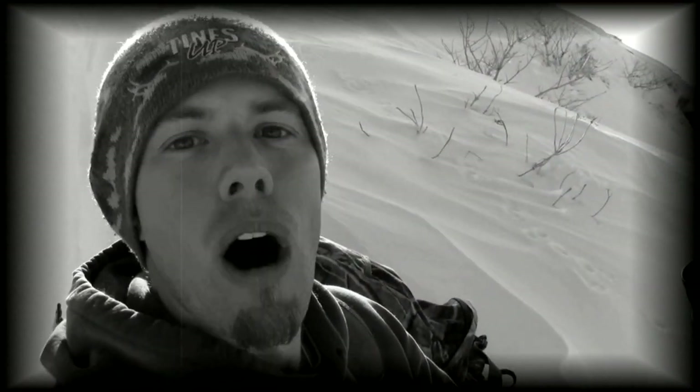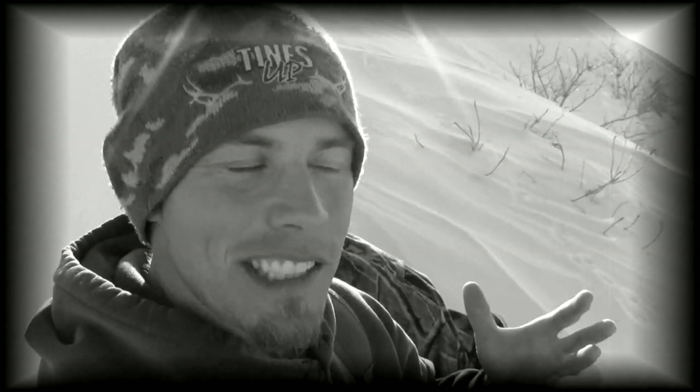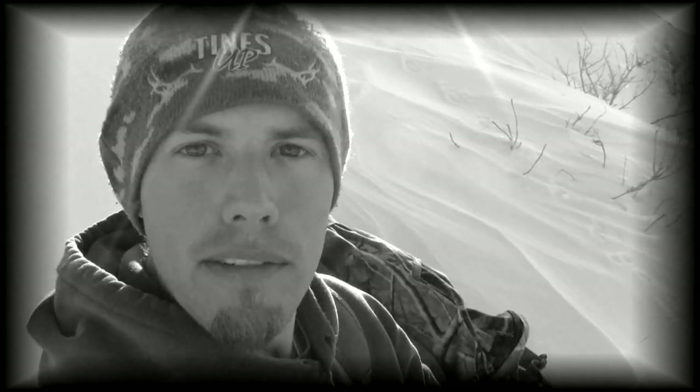This is absolutely unbelievable. I just had my camera on him, filming him, paused it to do some settings while he had his head in that mahogany, and that thing just came off on camera. I don't know if I got it on record but I'm going to show you. His horn is laying right next to him. I just watched him shed that horn. I cannot believe it.